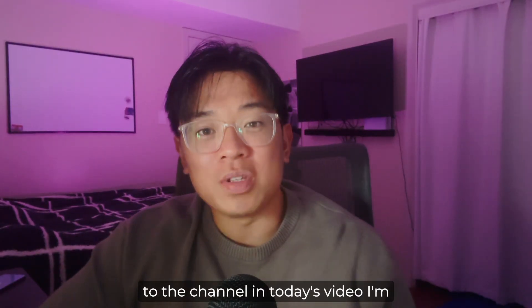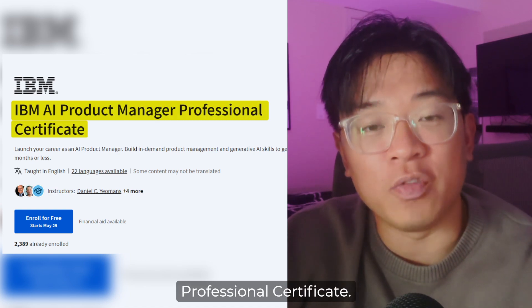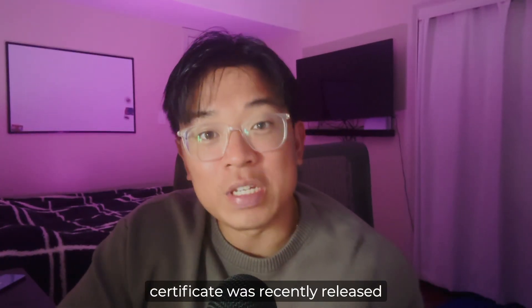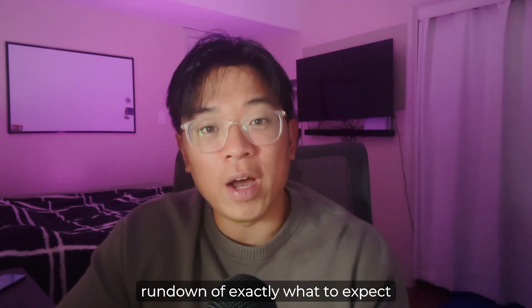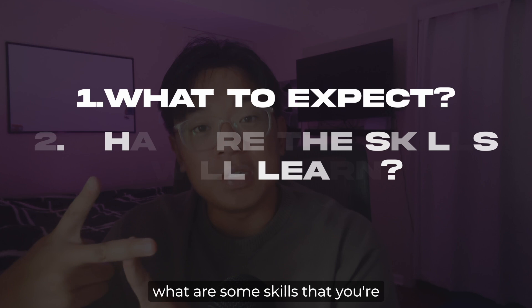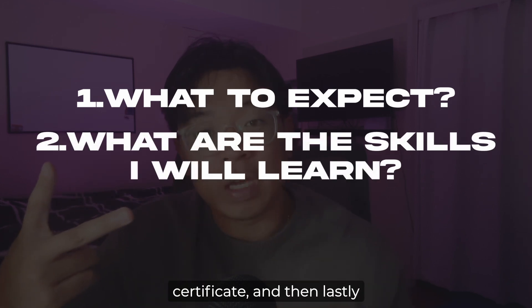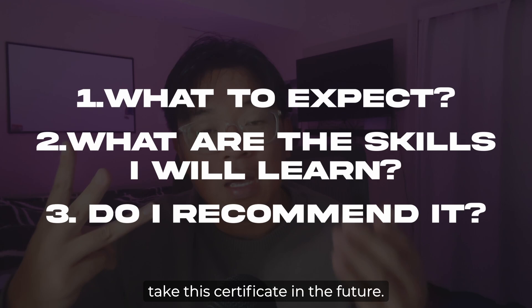Welcome back to the channel. In today's video I'm going to give you guys a complete review of the IBM AI Product Manager Professional Certificate. This professional certificate was recently released on Coursera, and I'm going to give you a full rundown of exactly what to expect when taking this certificate, what skills you're expected to learn, and whether or not I'd recommend you take it.